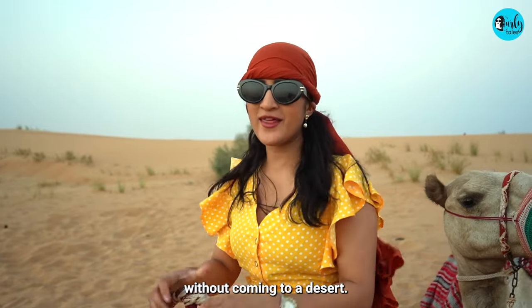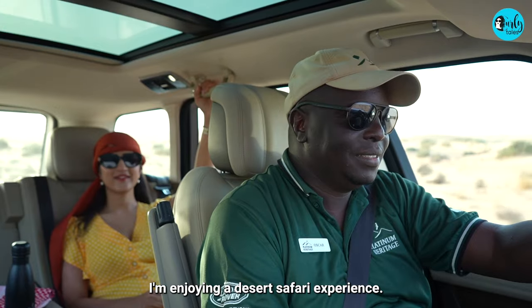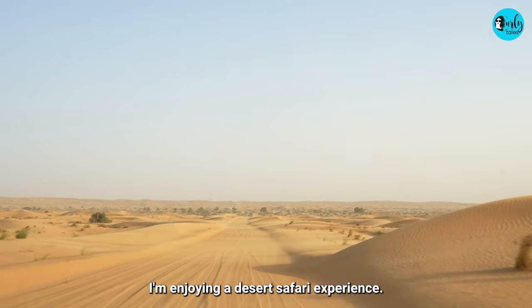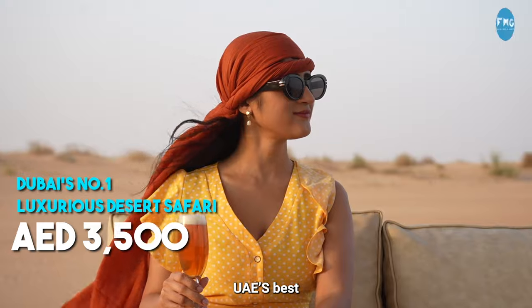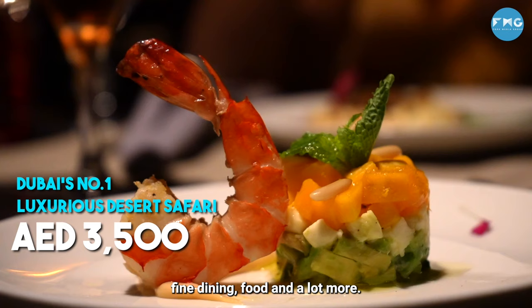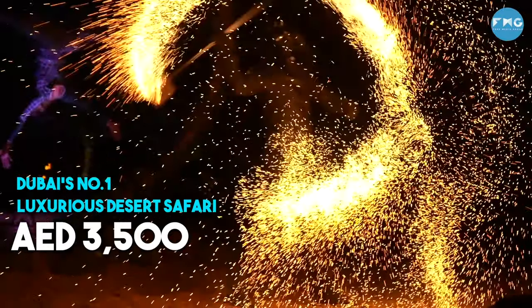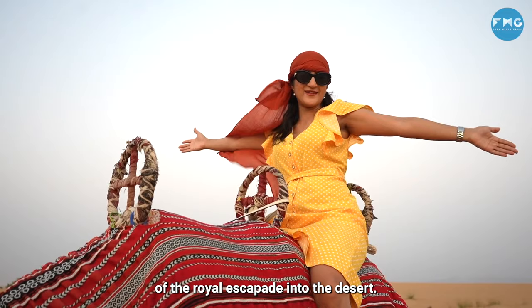You can't leave Dubai without coming to a desert. On this episode of Wanderlux, I'm enjoying a desert safari experience — and not just any desert safari, but UAE's best Platinum Heritage Desert Safari. There's adventure, fine dining, food, and a lot more. So keep watching till the end to get a virtual tour of this royal escapade into the desert.